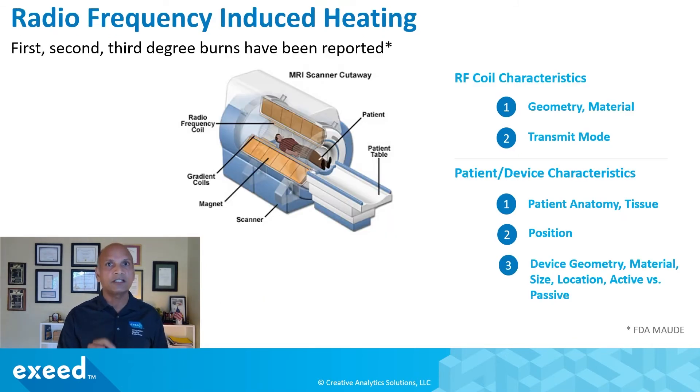Focusing on radio frequency induced heating: first, second, and third degree burns have been reported, and they depend upon the characteristics of the coil — for example, the geometry of the coil, the material of the coil, and the transmission mode of the radio frequency. They also depend on patient and device characteristics like the patient anatomy, the tissue, and the position of the body part in relation to the magnetic and radio frequency environment. Device factors include geometry, material, size, location, and whether it is an active versus passive device. There are a variety of factors that contribute to overheating.